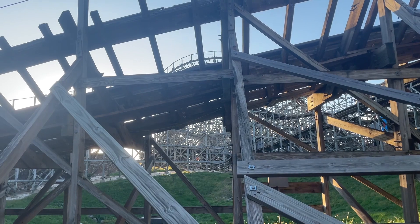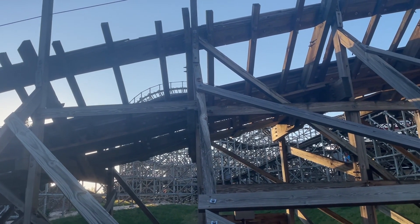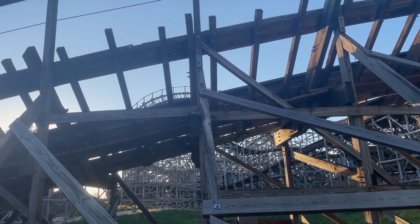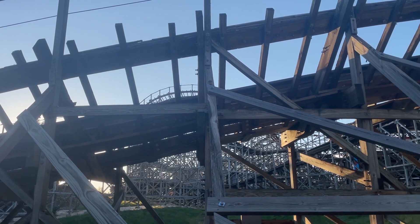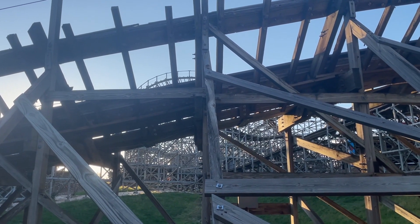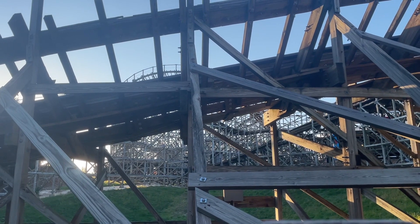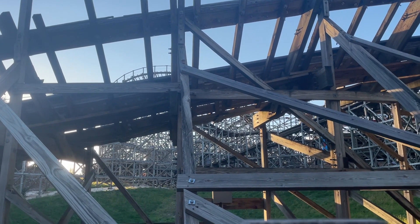You can't really see it too well from this angle, but going into this last turnaround, all that track leading up to it is all gone — and after the first turnaround as well. Definitely really exciting.